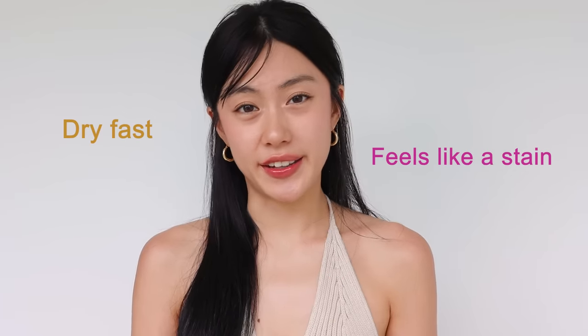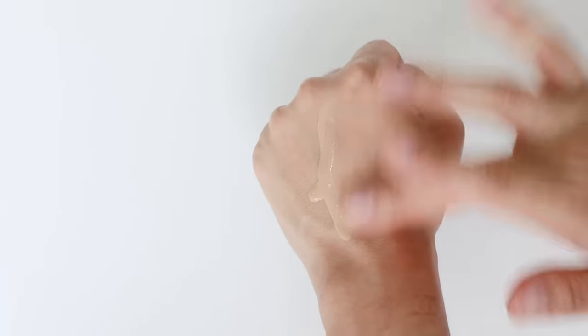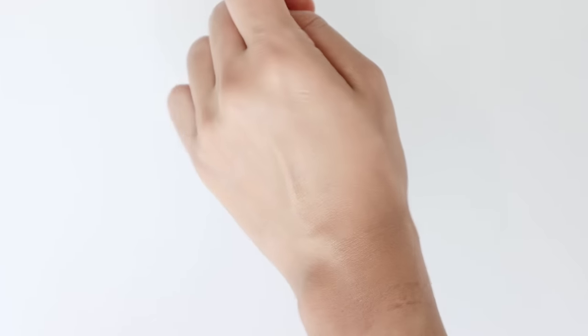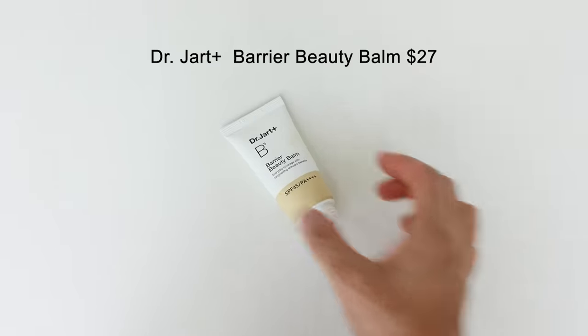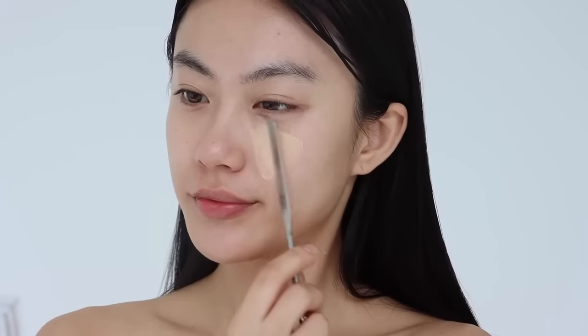It is tricky to find lightweight and natural-looking tinted moisturizer at the drugstore, and I still couldn't find the perfect ones that meet my expectations — most of them dry fast and feel like a stain. But if you'd like to invest in a good tinted moisturizer, I have recommendations. First is the Glossier Perfecting Skin Tint. This is the most hydrating tinted moisturizer I've ever used. It seems like you're applying nothing, but it still provides sheer coverage, which is perfect for beginners. It's so easy to use with your fingers, and since it blends well, you don't need any special skills.